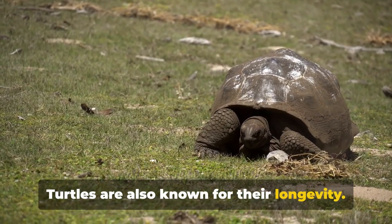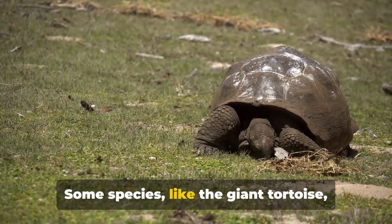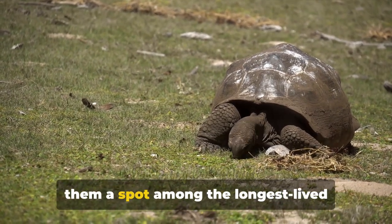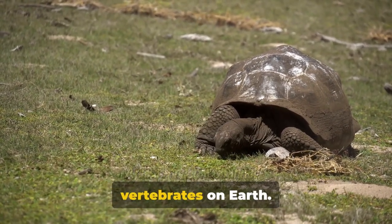Turtles are also known for their longevity. Some species, like the giant tortoise, can live for more than a century, earning them a spot among the longest-lived vertebrates on Earth.